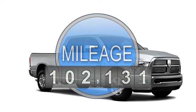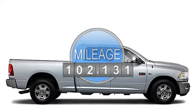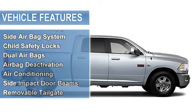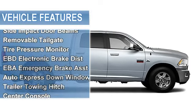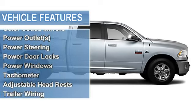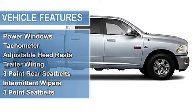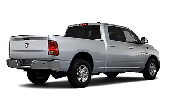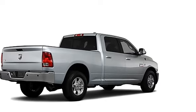4WD, Anti-Theft Device, Side Airbag System, Child Safety Locks, Dual Airbags, Airbag Deactivation, Air Conditioning, Side and Pack Door Beams, Removable Tailgate, Tire Pressure Monitor, EBD Electronic Brake Distribution, Emergency Brake Assist, Auto Express Down Window, Trailer Towing Hitch.